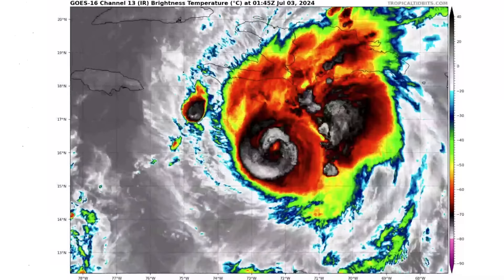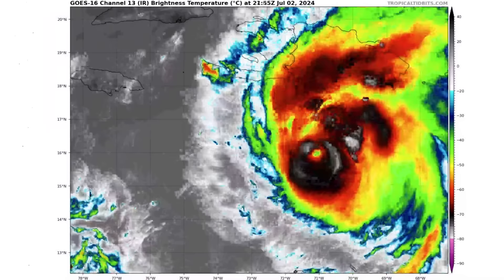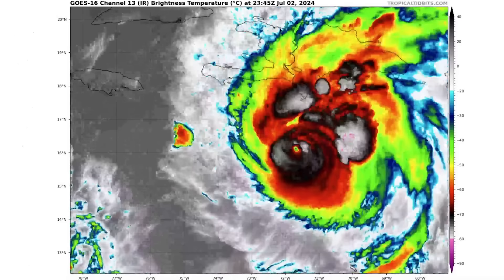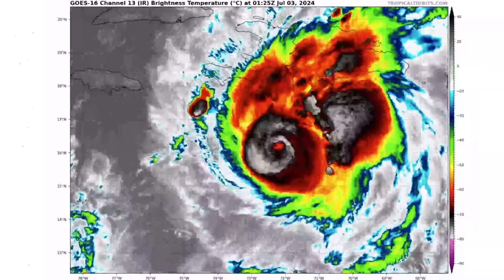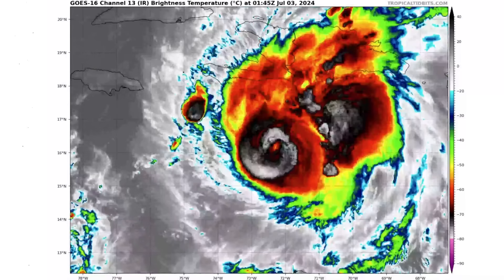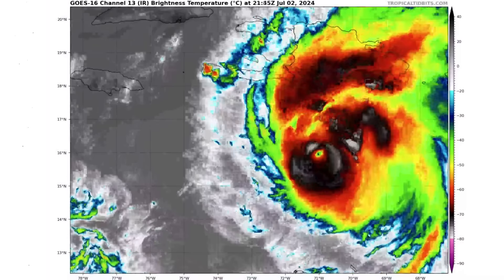In today's video we're going to be taking a look at Hurricane Beryl, which is unfortunately tracking directly towards Jamaica. We see that it is impacting areas of southern Haiti and Dominican Republic as well, and chances are increasing — as we alluded to yesterday — that a Texas impact is basically becoming more and more likely every single model run.